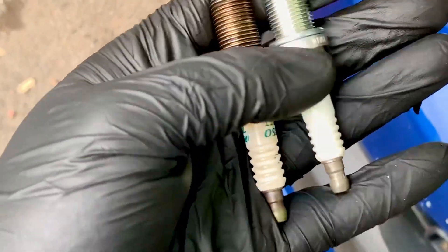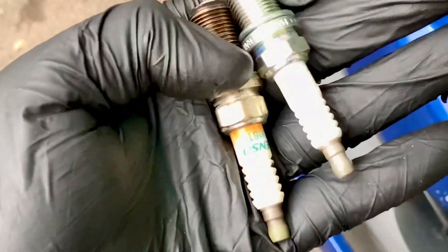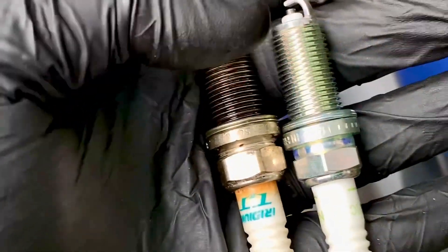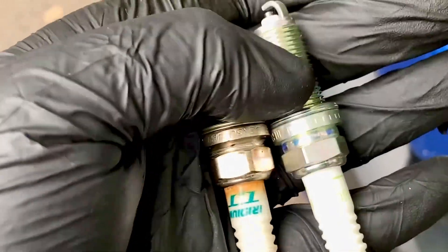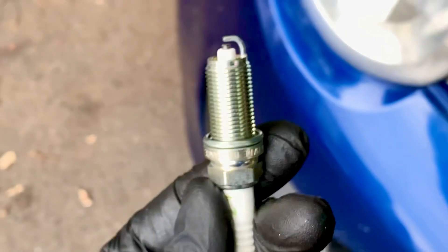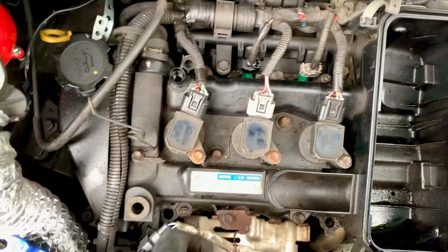I just thought it'd be worth showing the difference between the old and new plugs. The old ones - like I said I put them in about six months ago but they were probably about 40k old when I put them in. I got them off a guy called Colin on the bug club pages. If you look at the old ones, the tip of them is much smaller. They're expensive fancy iridium ones. These new ones are standard ones - I'm going with them because they're about a quarter of the price, that's the only reason.